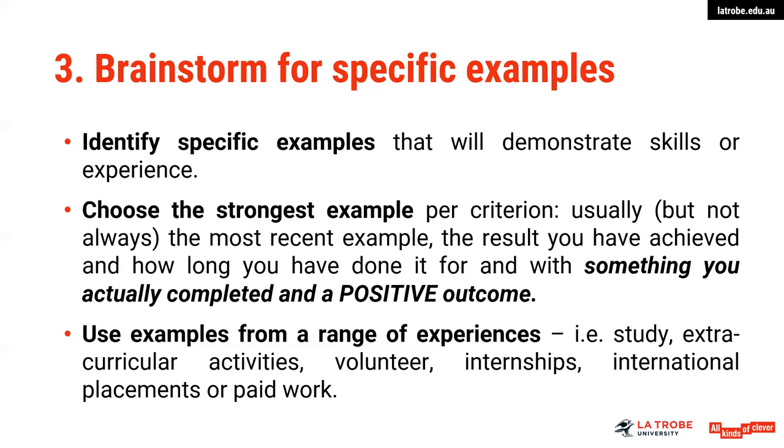As part of your preparation, brainstorm specific examples — identify experiences that will demonstrate your skills. Choose your strongest example, which is usually but not always your most recent. Think about how long you have had that experience and whether it resulted in a positive outcome. Use examples not just from work experience, but also part-time work, internships, extracurricular experiences, volunteer work, paid work, and international placements — really call upon your full range of experience as a student.